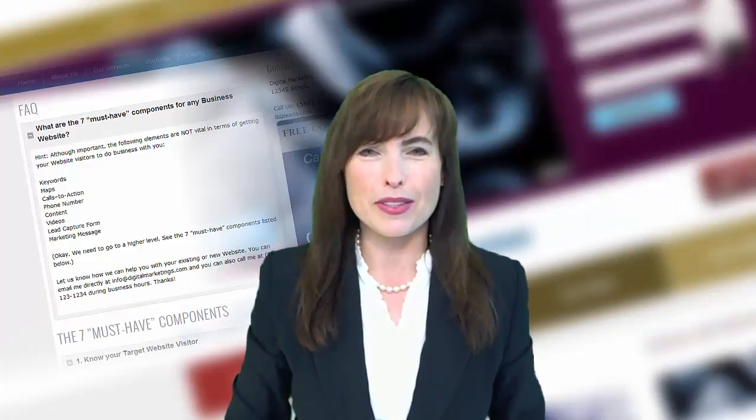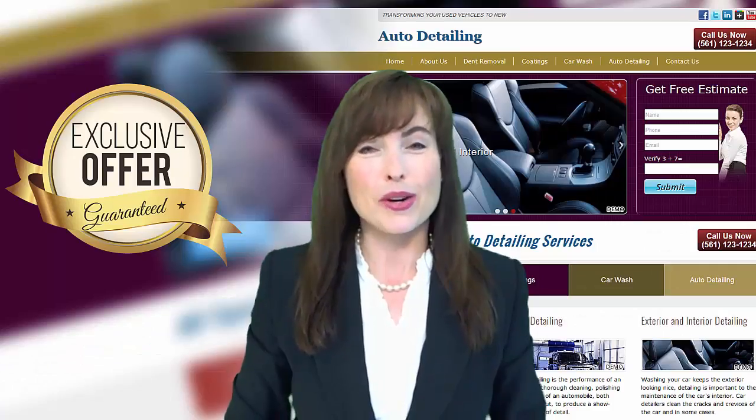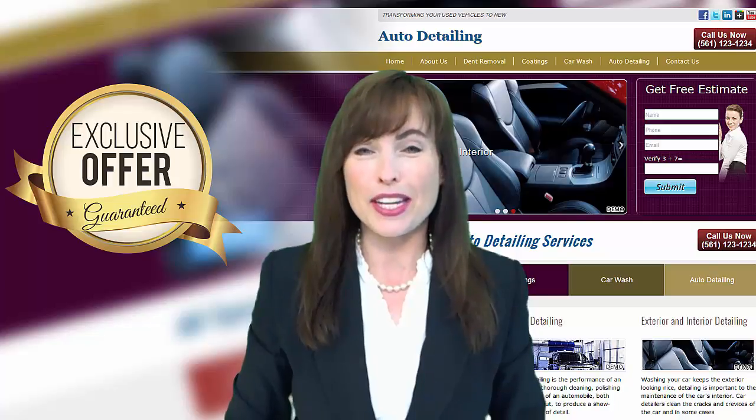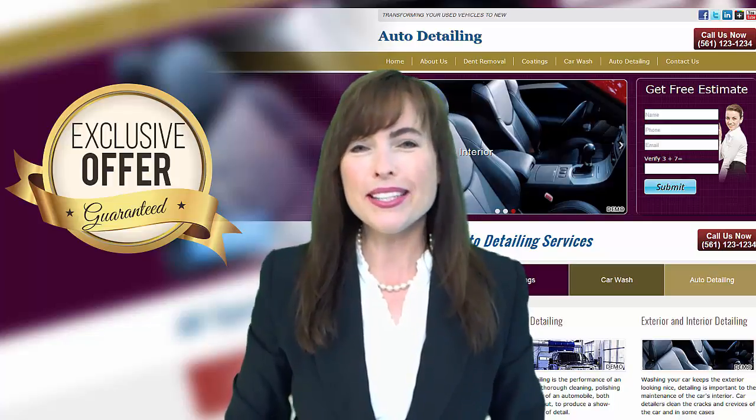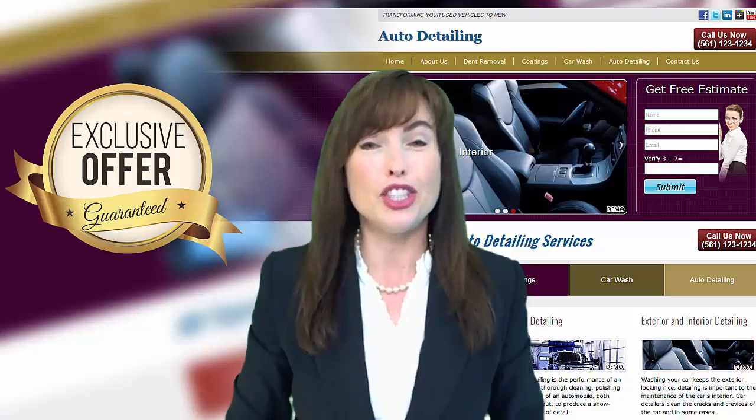Tip number five, your website should answer frequently asked questions so visitors can see your expertise. And now, since you took the time to watch this video through to the end, the surprise I have for you is a demonstration website that my team and I have created just for you.